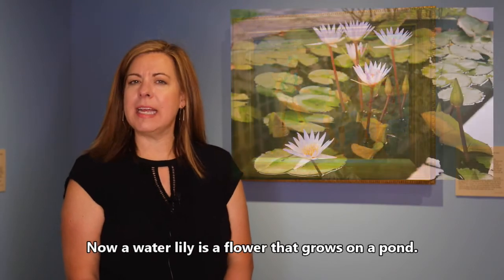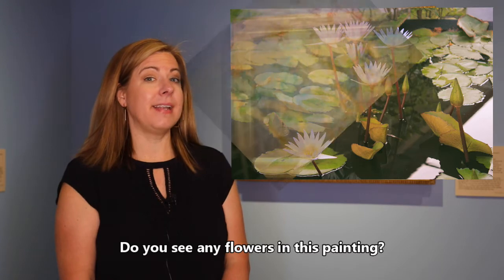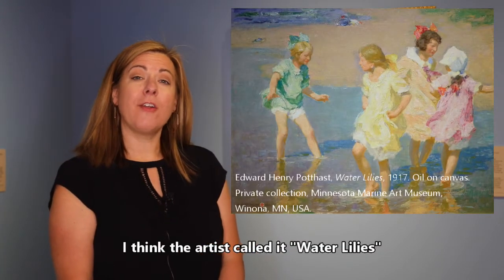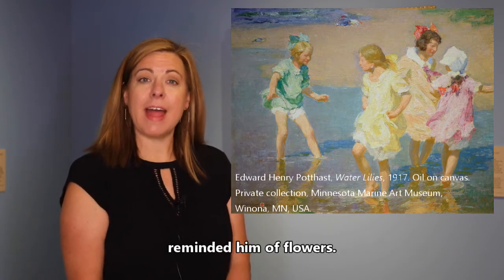Now a water lily is a flower that grows on a pond. Do you see any flowers in this painting? I think the artist called it Water Lilies because he thought the four girls frolicking in the water reminded him of flowers.